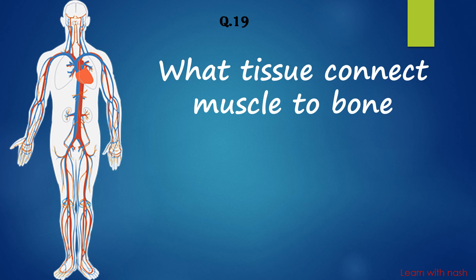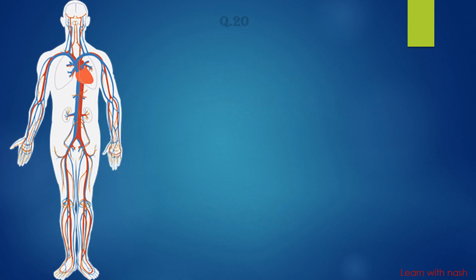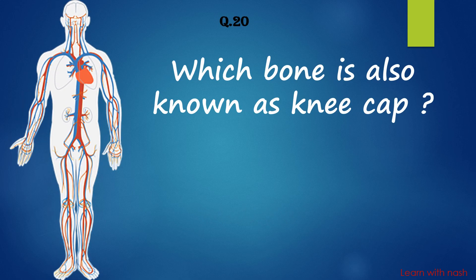What tissue connects muscle to bone? Answer is Tendons. Which bone is also known as the kneecap? Answer is Patella.